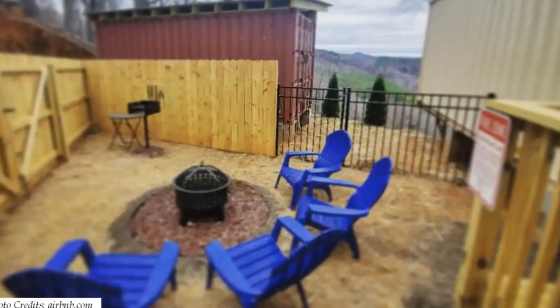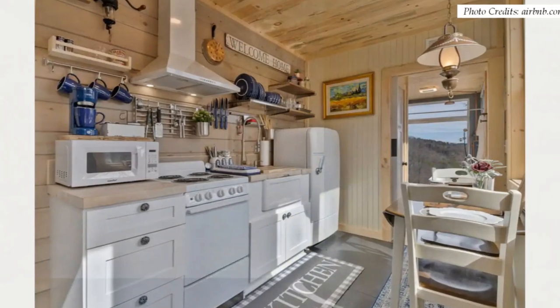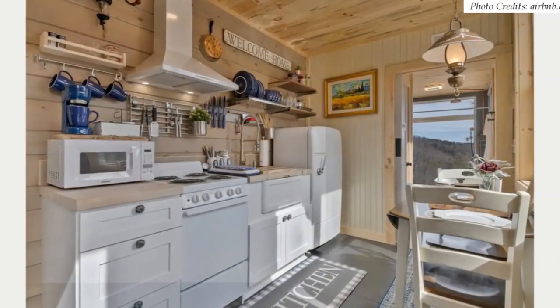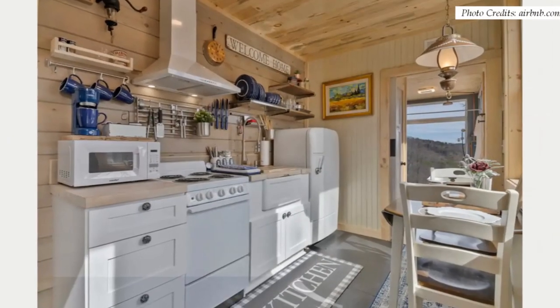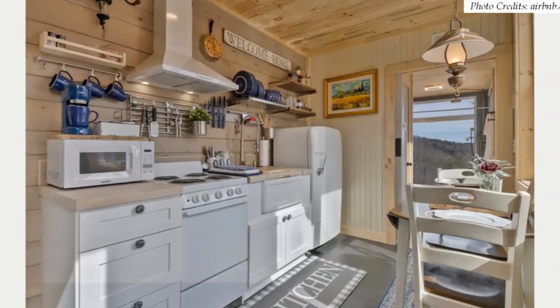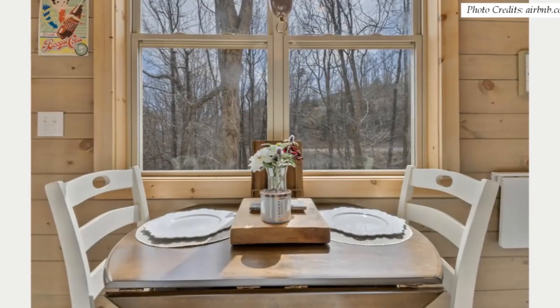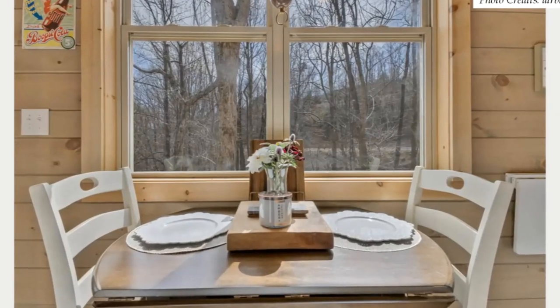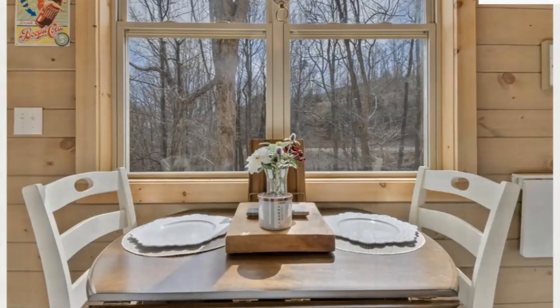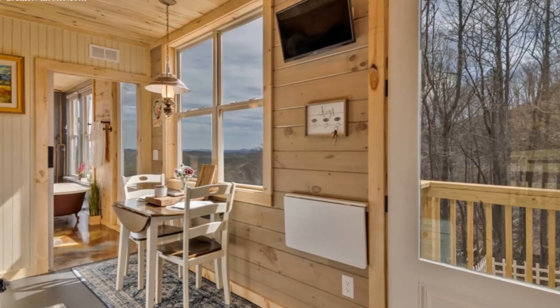Next to the fire pit area is a burgundy 20-foot container. Past the living room is a well-appointed single-walled kitchen fitted with modern appliances, wooden countertops, adequate kitchen cabinets painted in white, and open-shelf storage. You can feast on the endless rolling countryside views as you sit at the dining table with comfy wooden dining chairs. The dining area has a custom chandelier above the dining table for task lighting.